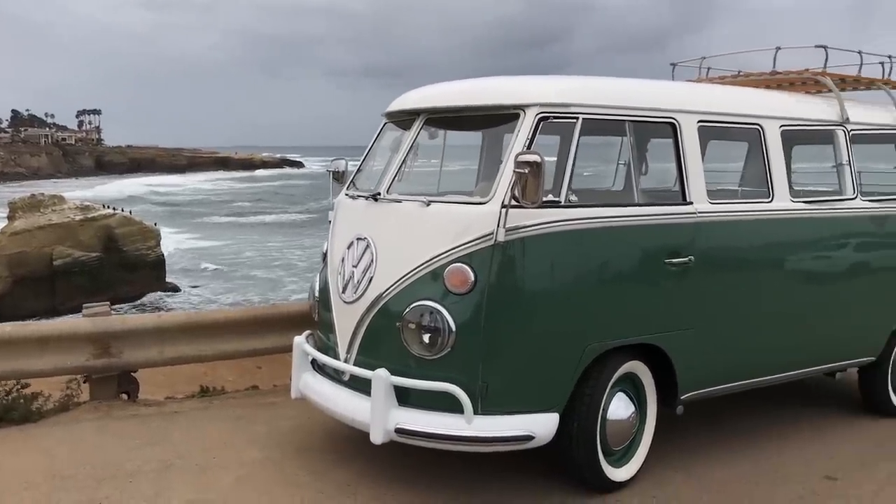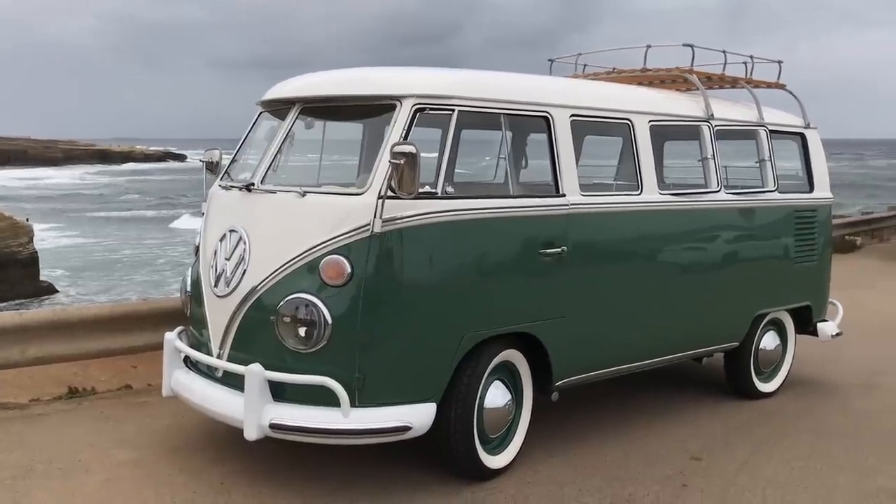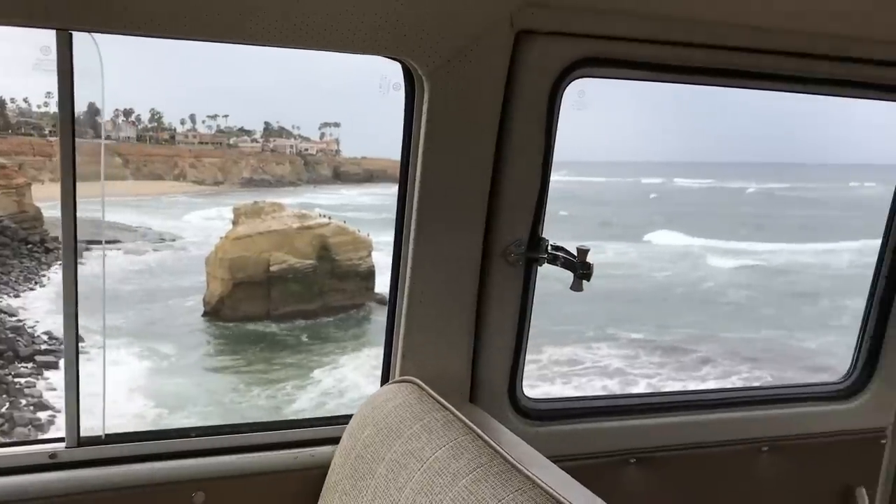This car is headed up north to Washington and it's going to go spend the next many, many years out on the island.